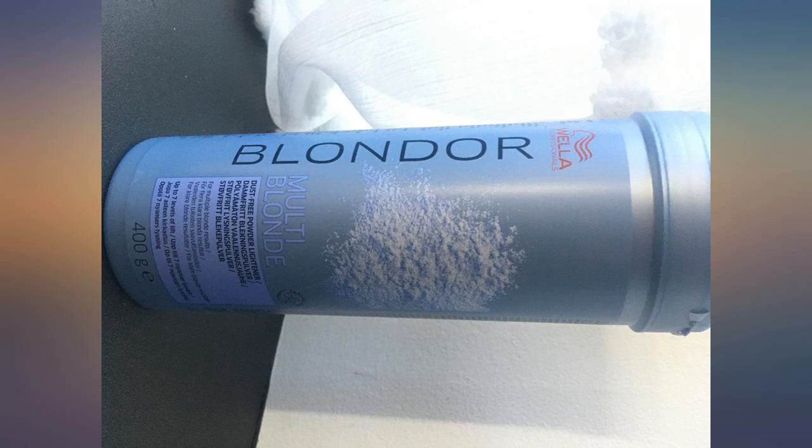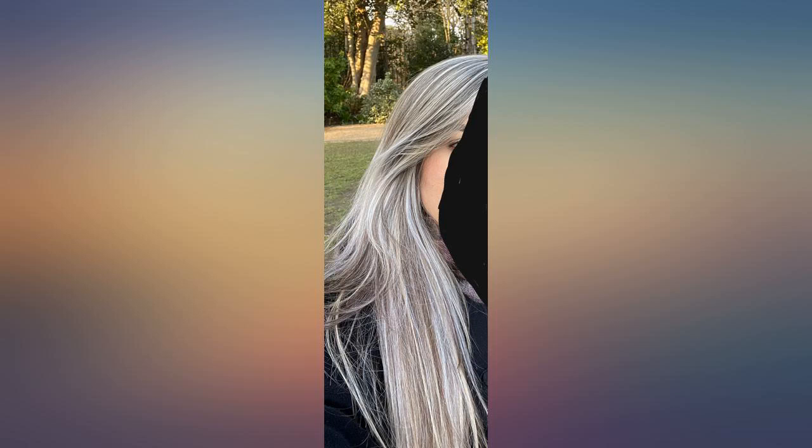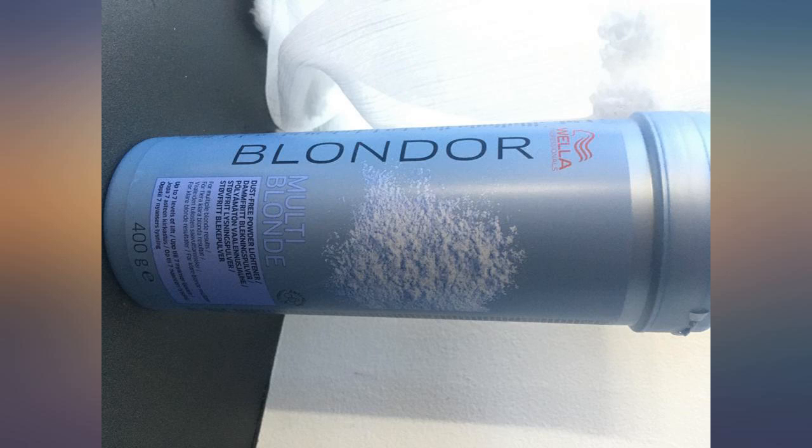This is brilliant bleach. Previously I have used normal professional bleach powder and had to use 40 peroxide and apply twice, each time left on for 40 minutes, then had to put a blue toner on to get my hair platinum blonde. I used this with 30 peroxide and achieved a perfect platinum blonde look in just 30 minutes.